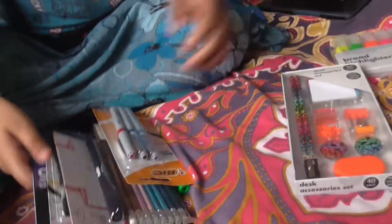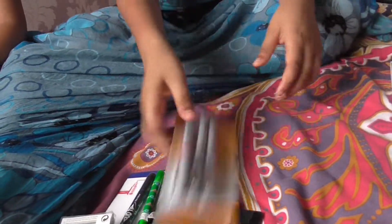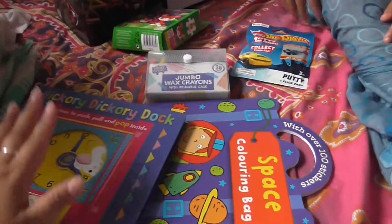Yahya counts his items: one, two, three, four, five, six, seven, eight items! And Mikael has six items. Yahya wins! He got eight items versus Mikael's six, spending £9.50 versus £10.